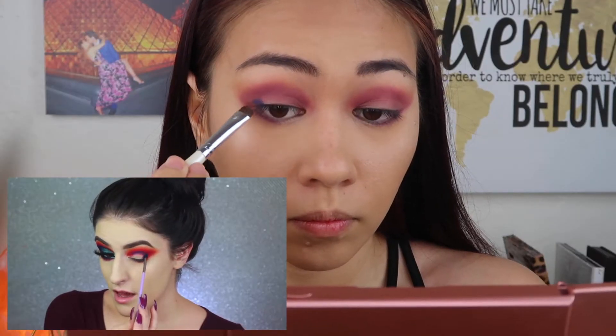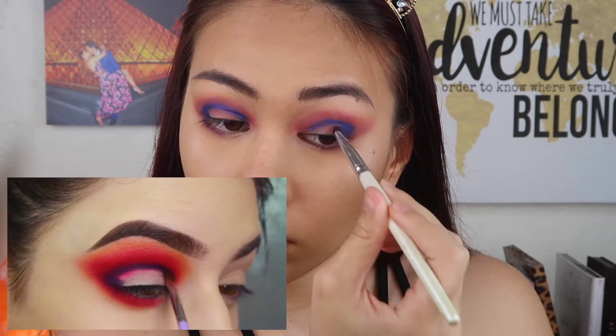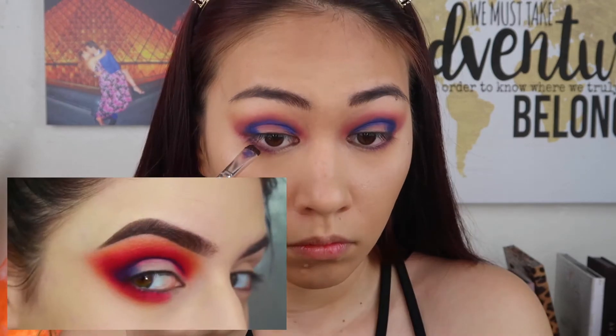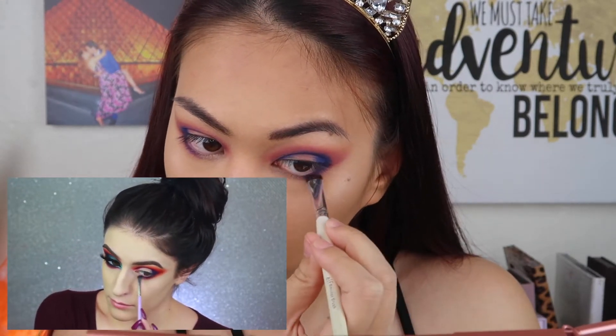Now I'm going to be using the dark matte navy color in the palette. For that I'm going to be using Juniper — very carefully packing on pigment of this dark blue color into my outer V area and carrying it all the way through my crease towards my inner corner. With this brush I'm not blending it out at all, just packing on the pigment. I'm also carrying it down along my lower lash line, stopping about halfway.